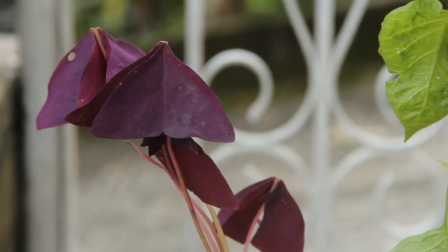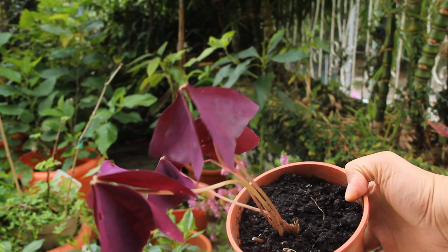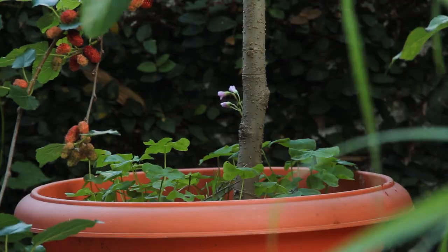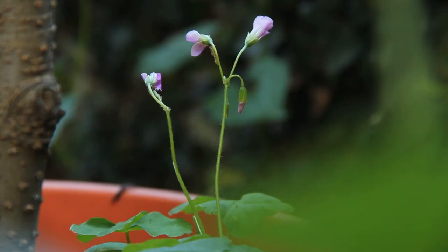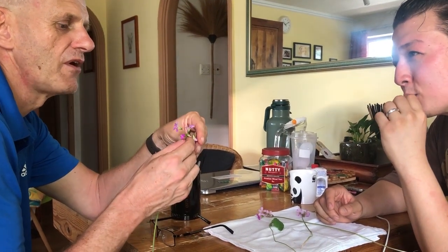Number two: Oxalis triangularis. Native to Brazil, this perennial edible comes from a huge family with many edible relatives, including this patch of lavender sorrel that's living as ground cover for one of our mulberry trees. I'd recently eaten some of it on a previous episode when I went foraging with DJ Clark from our drone and phone show.